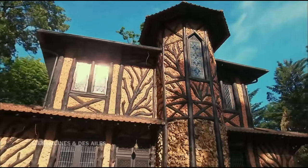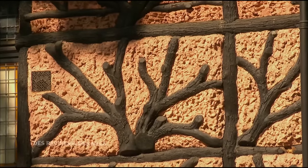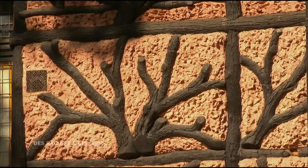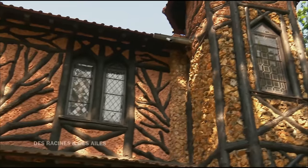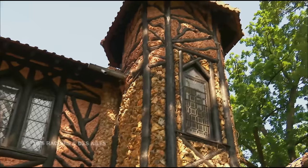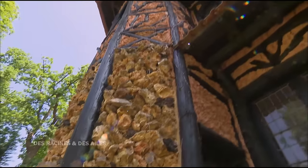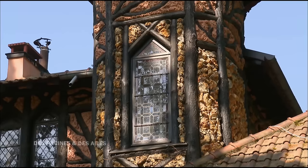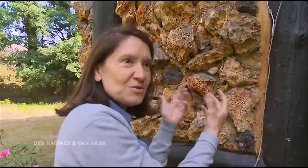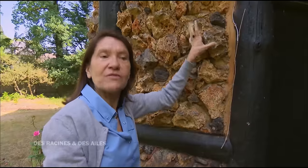Toute la structure en pan de bois a été conçue avec les arbres qui recouvraient le terrain à l'époque, dessinant sur la façade un paysage de forêt. Chaque panneau est différent, on a vraiment l'impression que les arbres sortent de la façade. Entre les bois de chêne, les bâtisseurs ont conçu une maçonnerie rustique avec des matériaux divers : de la meulière, du silex et des débris de pierre. Ces morceaux de meulière émergent de la matière, comme une grotte, proches de la nature. On est vraiment dans un morceau de nature.